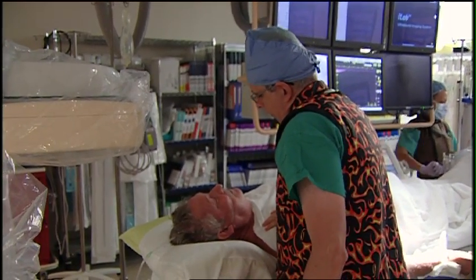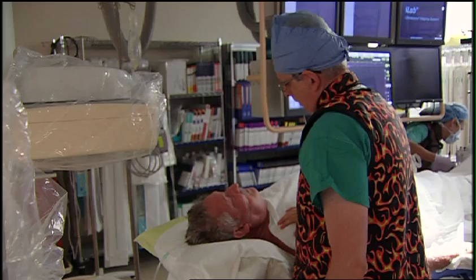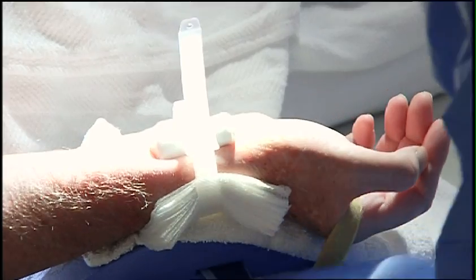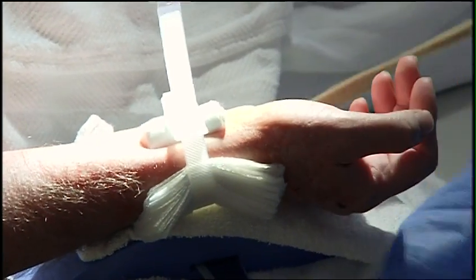James Myers has had both procedures and most definitely favors the wrist over the groin. It was very, very easy. There was no pain and no discomfort whatsoever. The physicians have been really excited about it, and because of such good patient feedback, we've propagated this and provide it to the majority of our patients when possible.